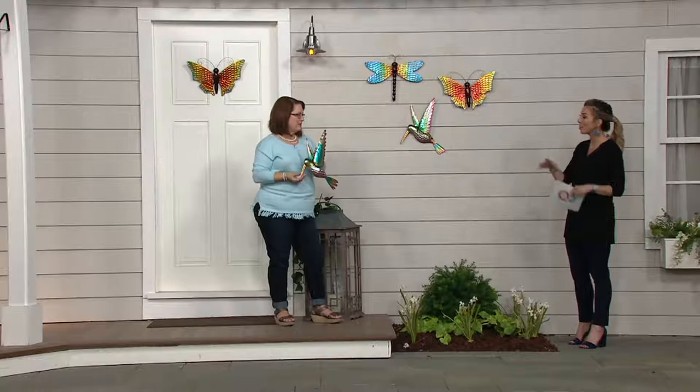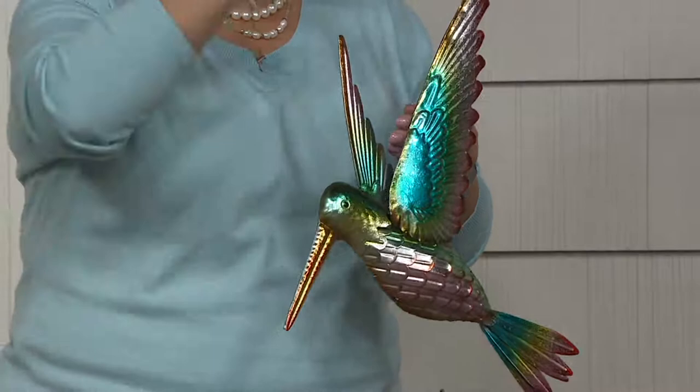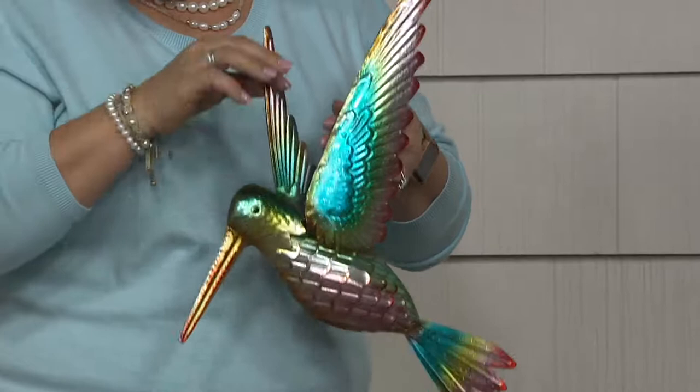Are these made of metal? Yes, these are made of metal. I'll show you the details here on this hummingbird. It's designed to be put outside — whether you're putting it on a shed or the side of your house. I love the idea of those privacy fences; kind of jazz them up just a little bit. They're a nice weight, but they're not going to be too heavy for that.